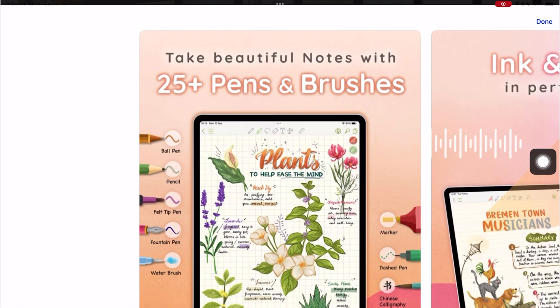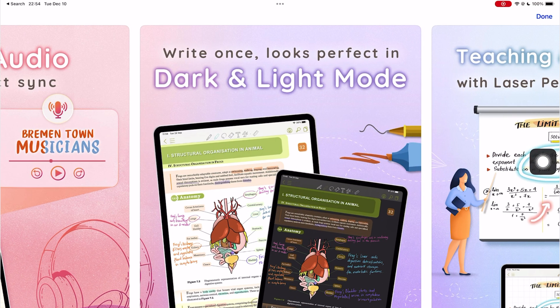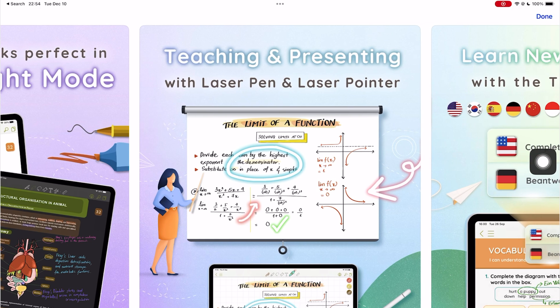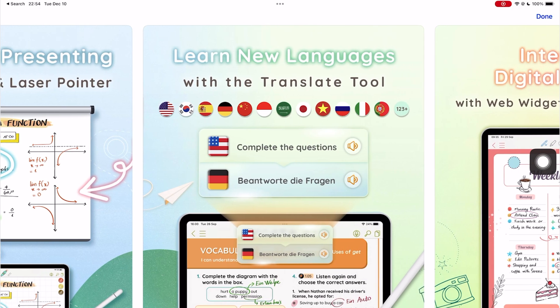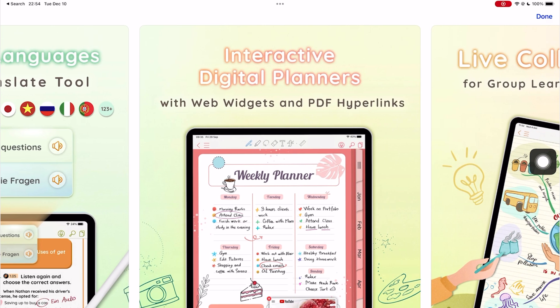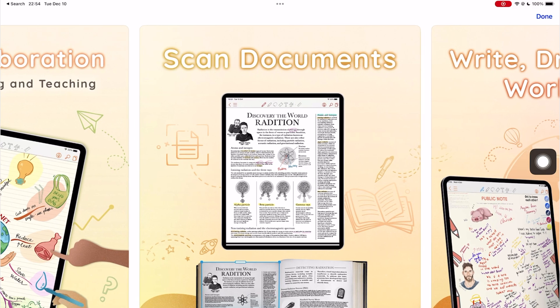ColorNote went from free to $14. It made sense to get the app when it was free because we had no standards for it — free apps can get away with anything. As a paid app though, we have our doubts. Given the available options, it doesn't make sense to buy it if you're in the market for a new app. There are many apps, both free and cheaper, that give you a better user experience than ColorNote.